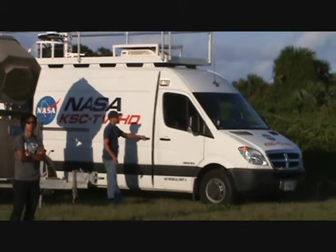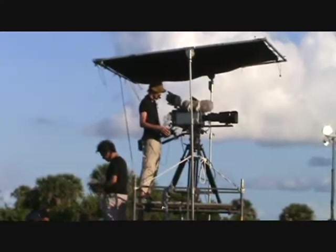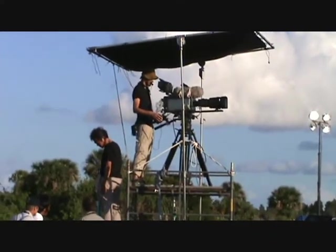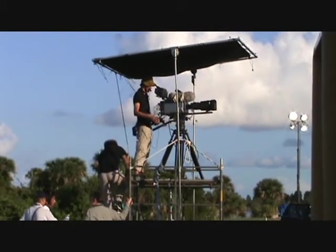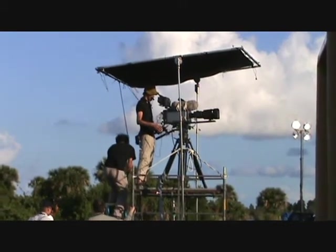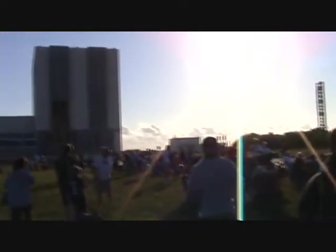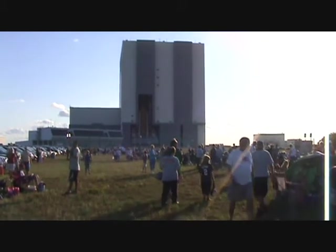We have NASA Cape Canaveral TV getting set up alongside us. This picture is getting ready for the shuttle leaving the assembly building to the launch pad for the last launch of Atlantis. People are getting ready to see them take it from the assembly building out to the launch pad for Shuttle Atlantis.